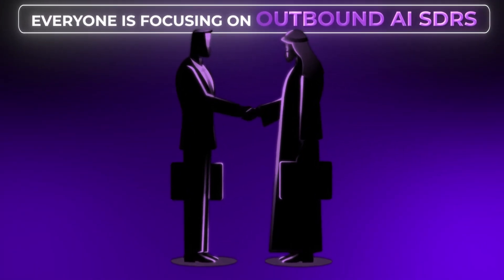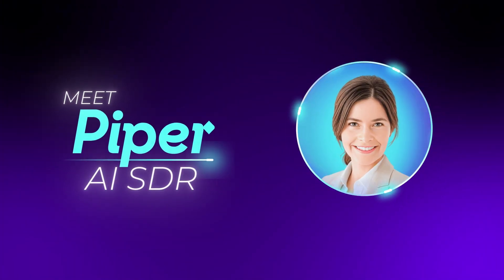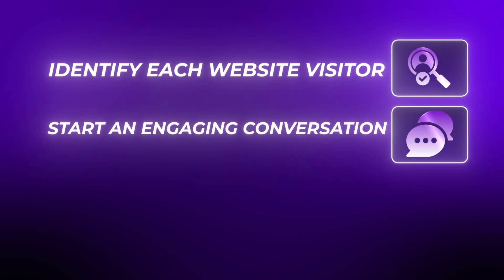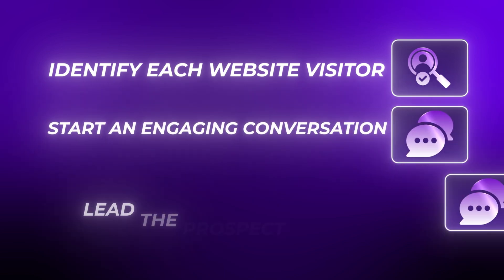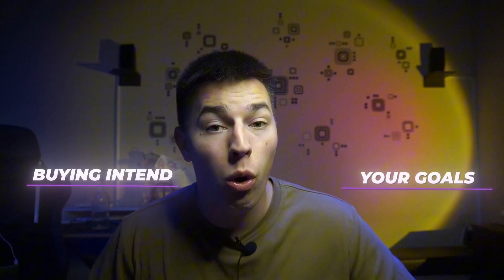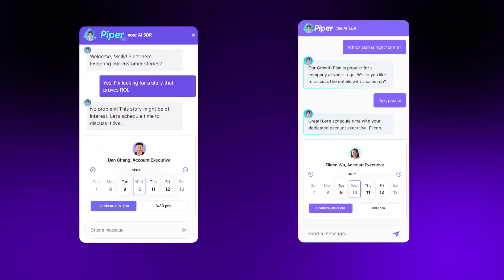While everyone is focusing on outbound AI SDRs, Qualified has built an inbound juggernaut. Piper, the AI SDR made by Qualified, can identify each website visitor, start and engage in conversation at the exact time, and lead the prospect exactly where they need to go based on their buying intent and your goals — pushing leads to book more meetings or learn more about your pricing.